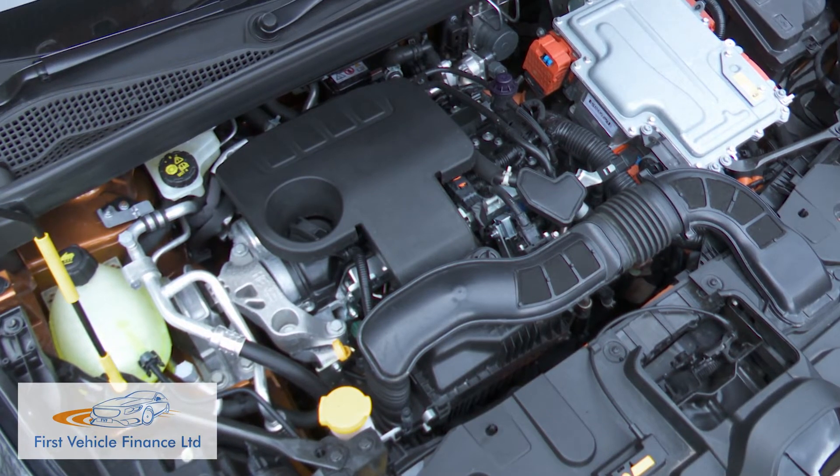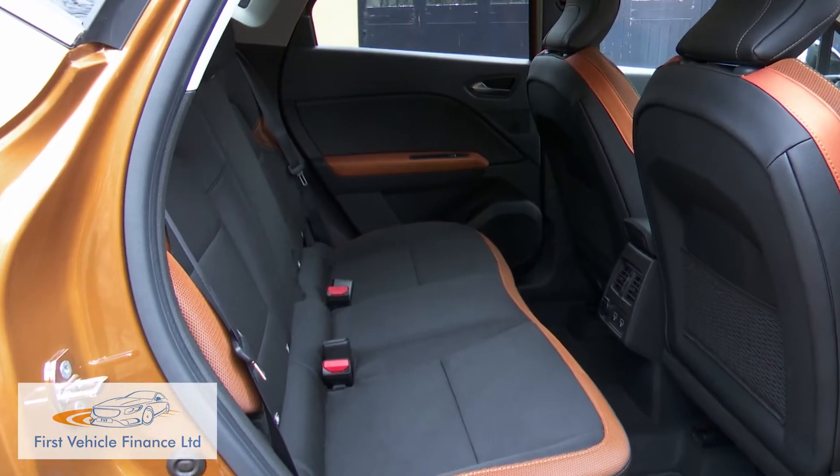The combustion unit is 1.6 litres in size, and it's paired with a 49 kilowatt electric motor and a smaller integrated starter generator. Together they draw their energy from a 9.8 kilowatt hour lithium-ion battery housed beneath the rear passenger seat, and generate a combined output of 160 horsepower.